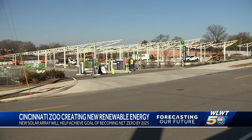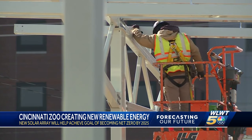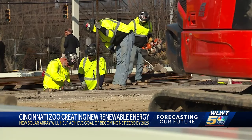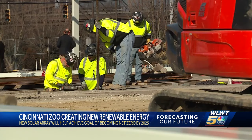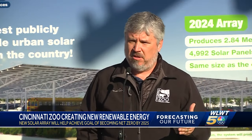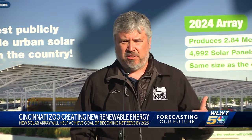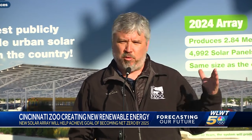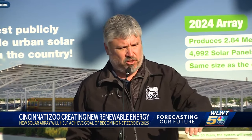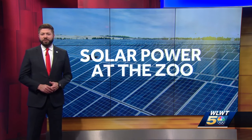With this new solar array addition, they've made a commitment not only to increasing their own sustainability, but to help more communities become greener while also lowering their electric bills. We ordered additional panels, a significant amount that will be deployed in Avondale, East Price Hill, Bond Hill, and other underserved communities that need help.